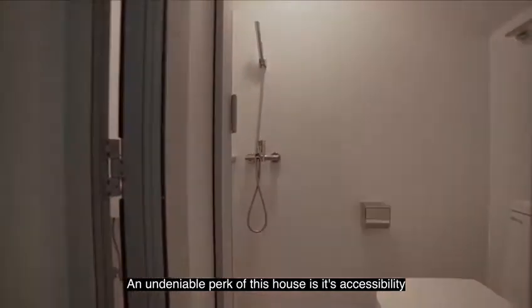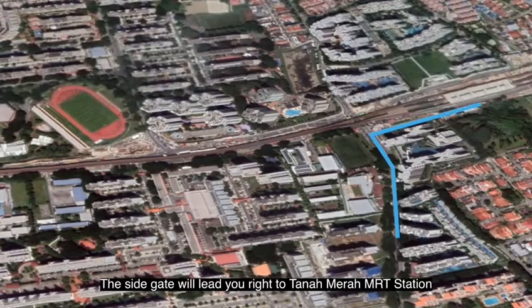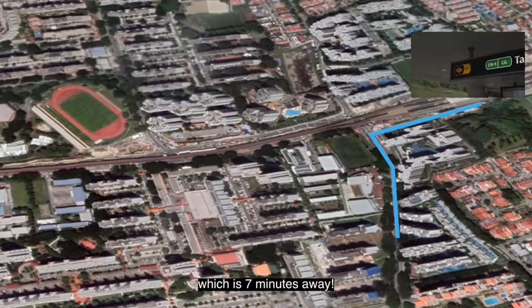An undeniable perk of the house is its accessibility. The side gate will lead you right to Tanah Merah MRT Station, which is just 7 minutes away.